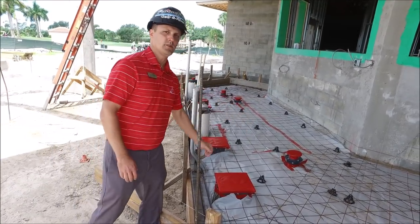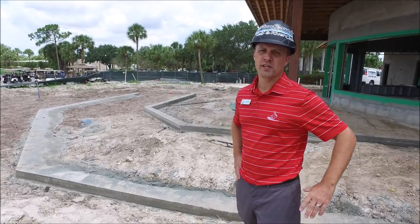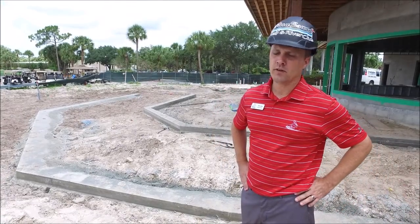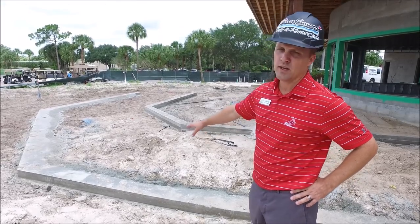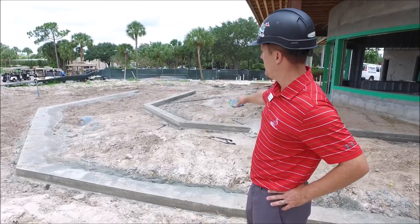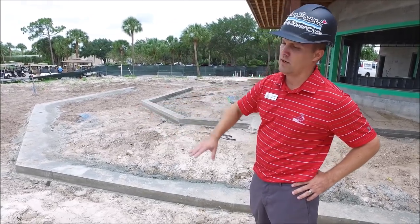We're outside the pro shop — this is the overflow seating for the pavilion restaurant. You can see the bands have been poured for concrete; this is where pavers will be located. It's two-tier, so there's one level on the front and then there'll be a section over here that we'll be able to use for potential music in the future.